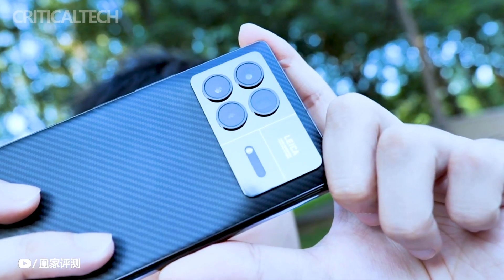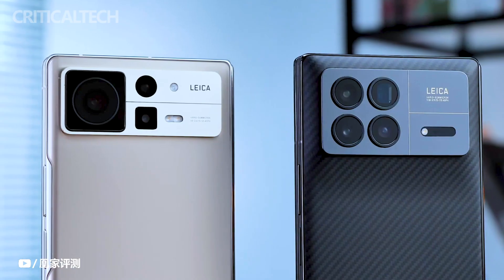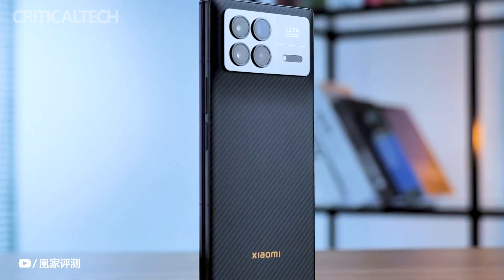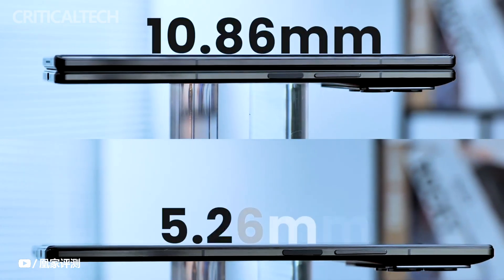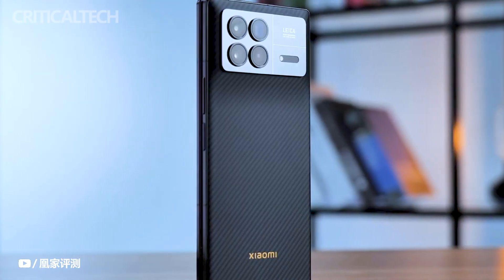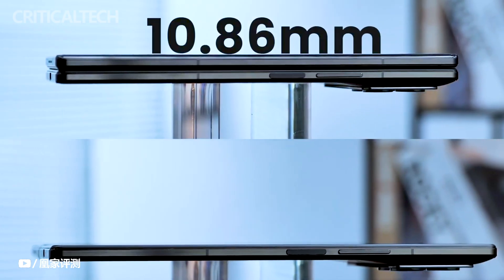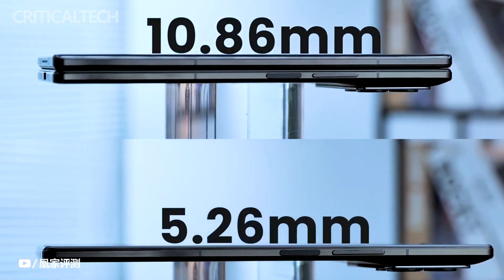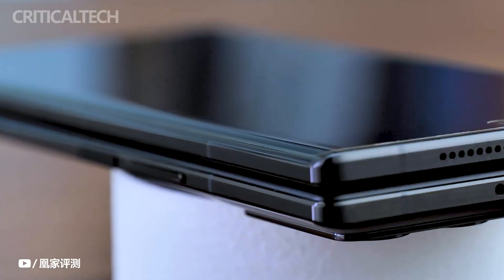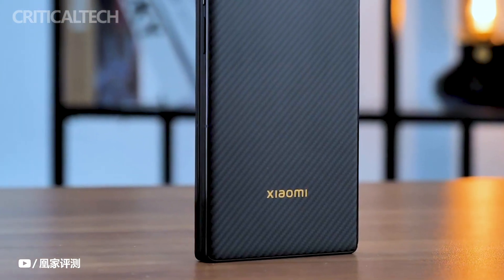In terms of dimensions, the Mix Fold 3 surpasses the achievements of the Mix Fold 2. While the Mix Fold 2 boasted a thinness of 5.4mm in its unfolded state and 11.2mm when folded, the Xiaomi Mix Fold 3 manages to impress even more, with a profile measuring just 5.26mm when unfolded and 10.89mm when folded. Xiaomi achieves this sleek form factor by integrating a vertically stacked motherboard, along with a significantly improved hinge mechanism.